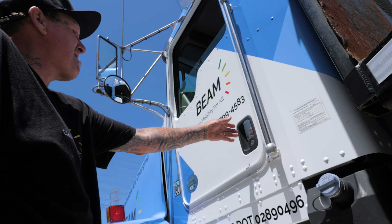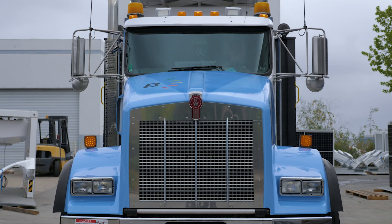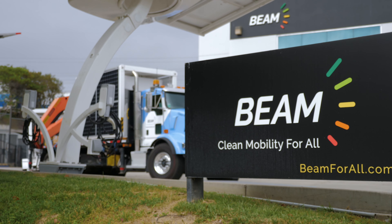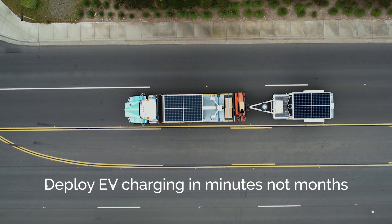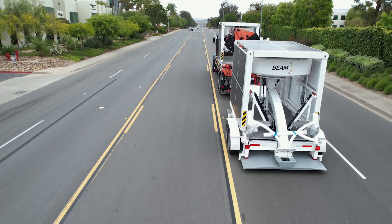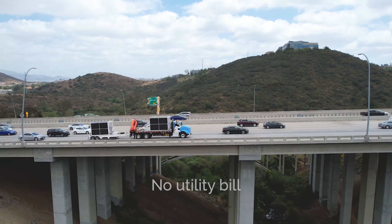With a 4.4 kilowatt array on a tracking platform delivering 25% higher yield than a fixed tilt system, and a storage capacity ranging from 22.32 to 43 kilowatt hours, Beam Global says their setup caters to dispensing a daily charge equivalent to 256 driving miles, tailored to EV charging habits.